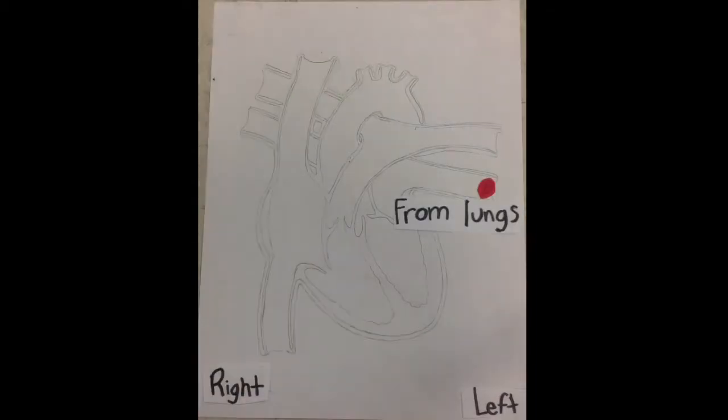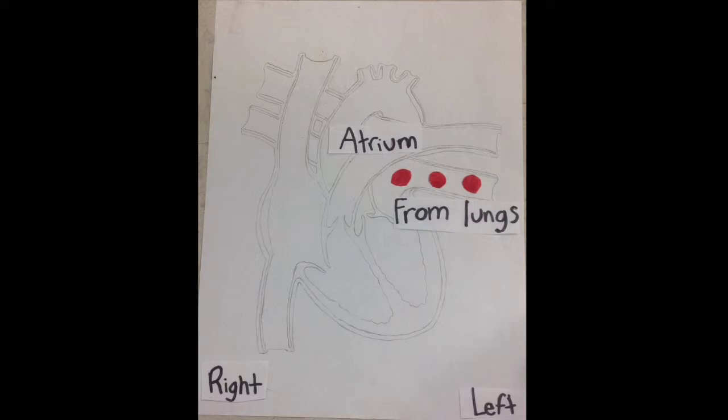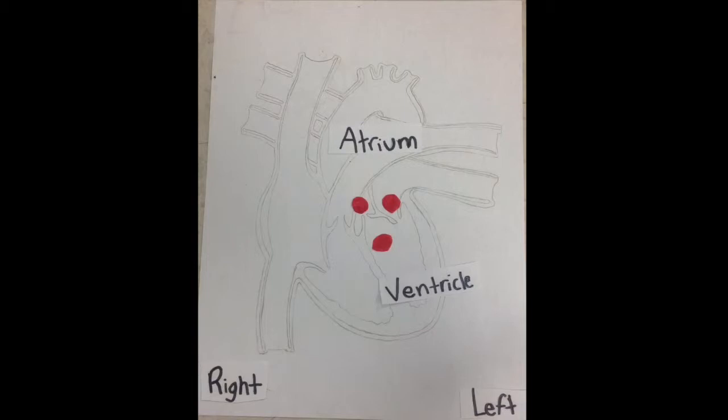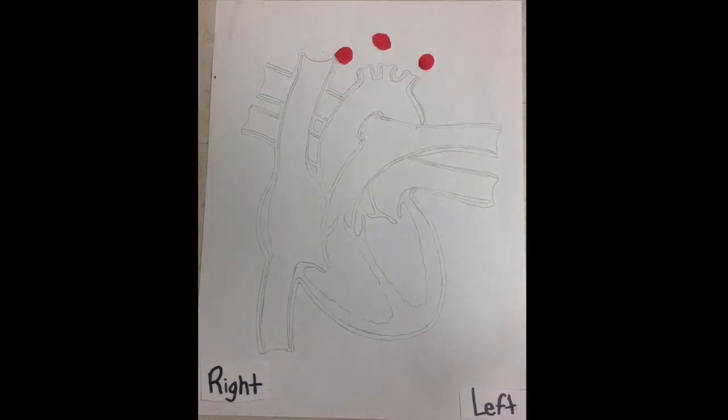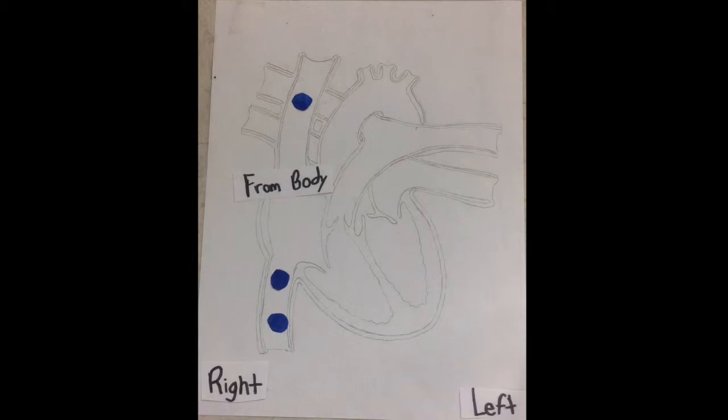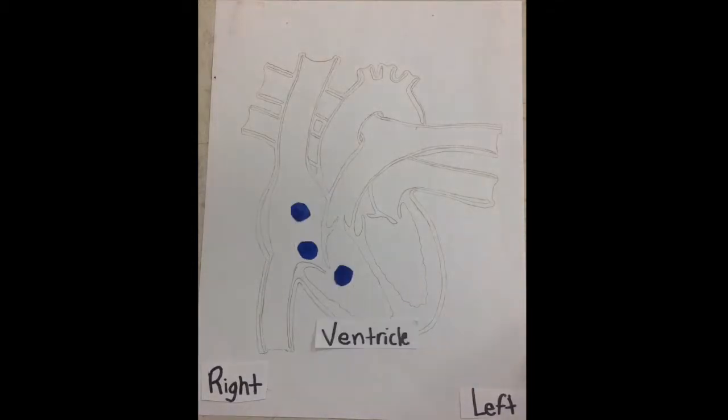Oxygenated blood comes from the lungs into the left atrium, and a valve opens up into the left ventricle, through the aorta and to the body. The deoxygenated blood comes from the body to the right atrium and to the right ventricle, and up to the lungs and out to get oxygen.